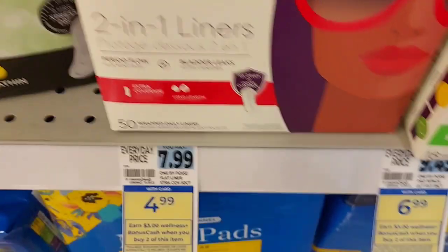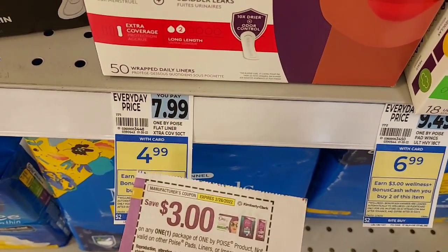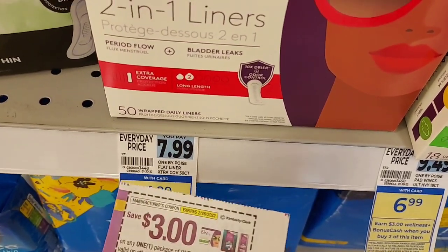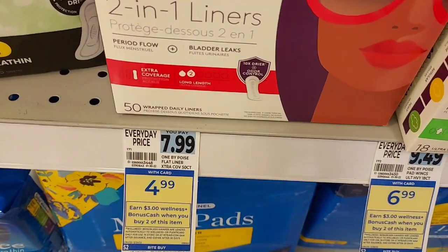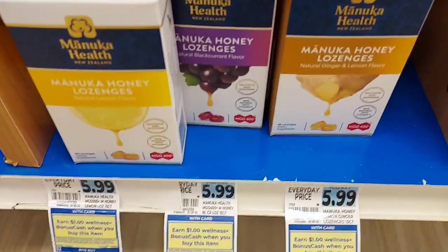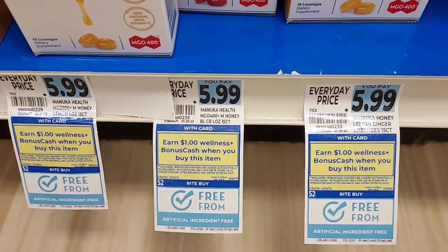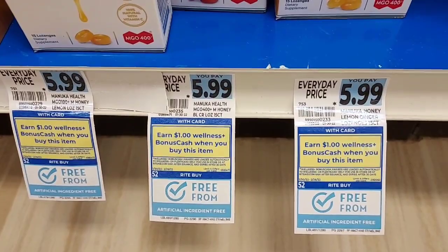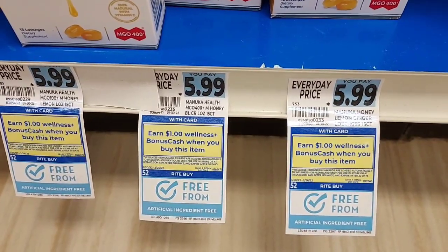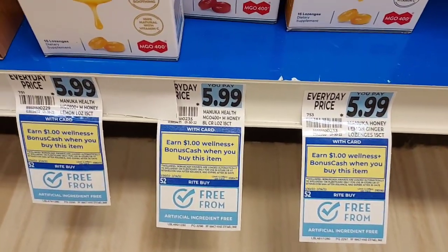The Poise liners are $4.99. We have $3 off coupons — when you buy two, you get $3 back in bonus cash. I also have an offer on my Fetch to get $4 back when I pick up two. The Manuka honey lozenges are $5.99. You get a dollar back in bonus cash plus $2 back on Ibotta. The gold price is $4.79, minus $1 bonus cash is $3.79, minus $2 from Ibotta is $1.79. A great deal to add to your $10 off $50.